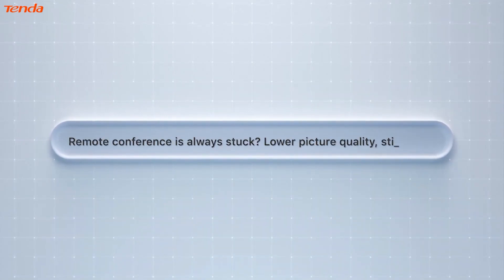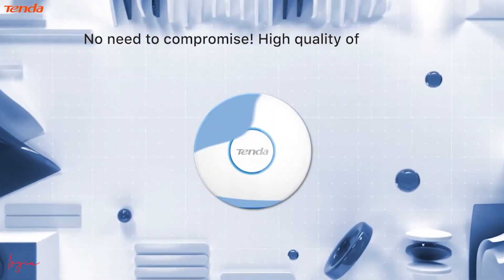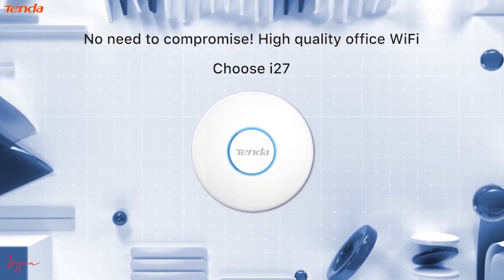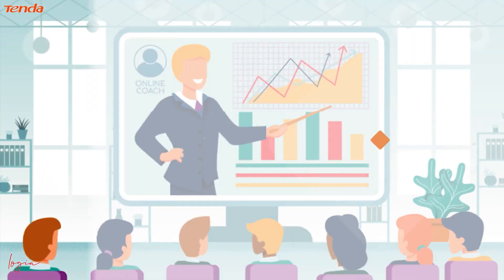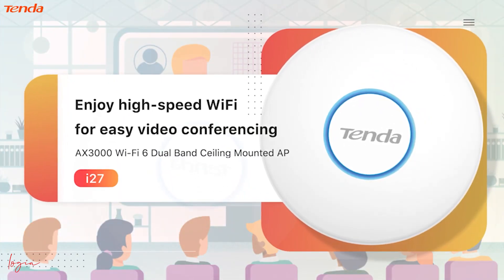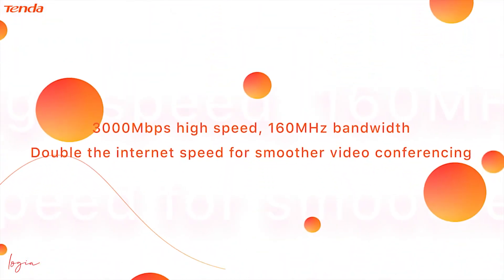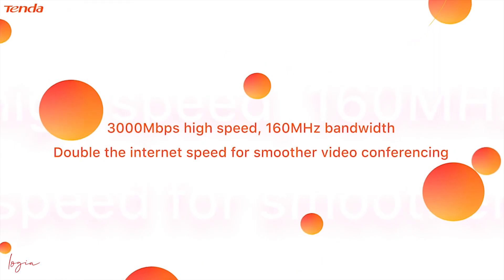Remote conference always stuck with lower picture quality? No need to compromise. High quality offers Wi-Fi — choose the i27 AX3000 Wi-Fi 6 dual band ceiling mounted AP. The i27 delivers a high speed rate of 3000 megabits per second with 160 megahertz bandwidth.